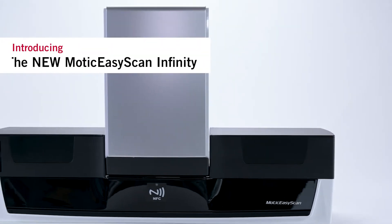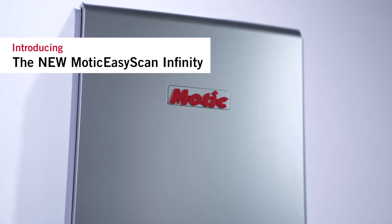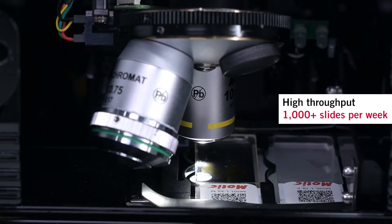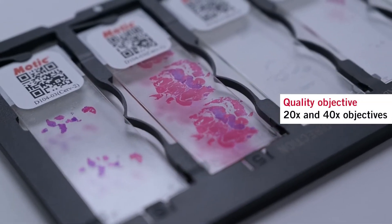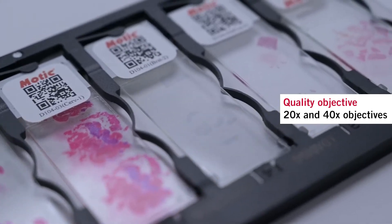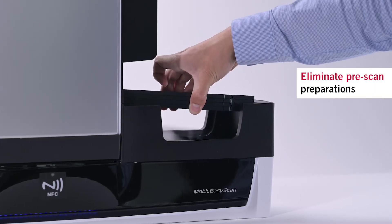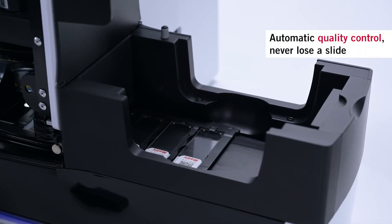MODIC has reimagined high volume scanning to deliver truly efficient digital pathology for the first time. Scan 1000 plus slides per week with zero prep time. Our innovative smart tray technology delivers stress-free, high quality scanning for any lab and eliminates the need for complex robot arm mechanisms found on traditional scanners.